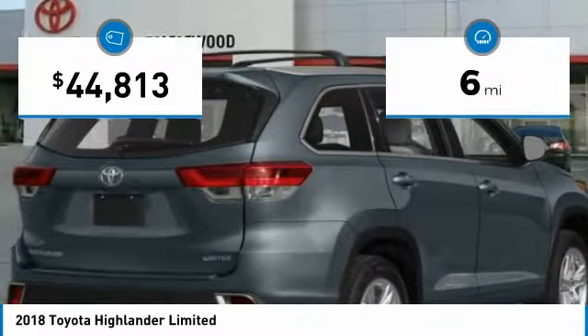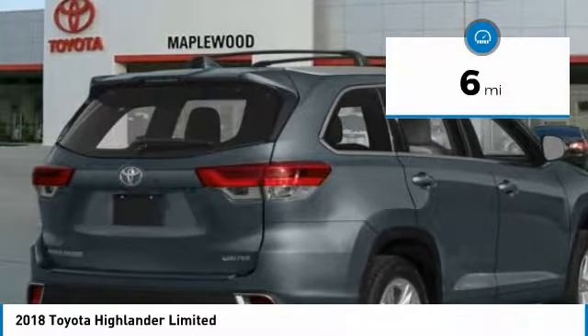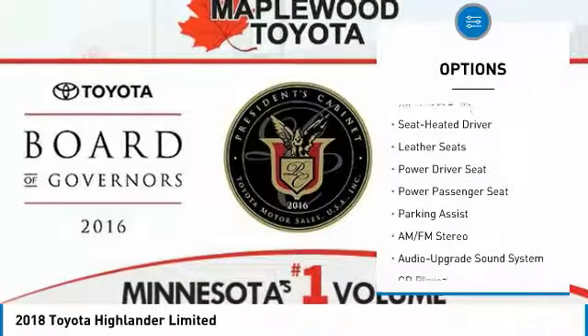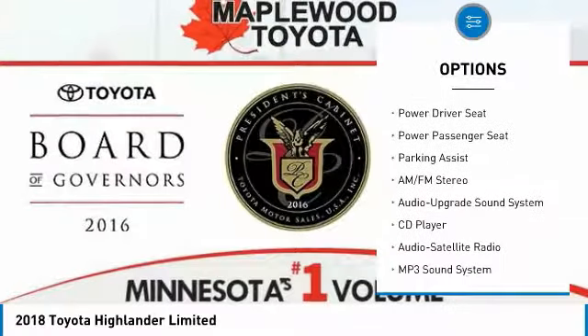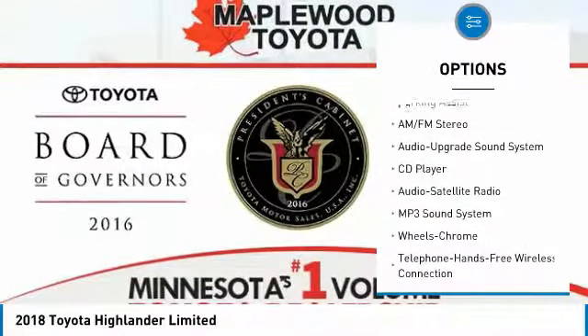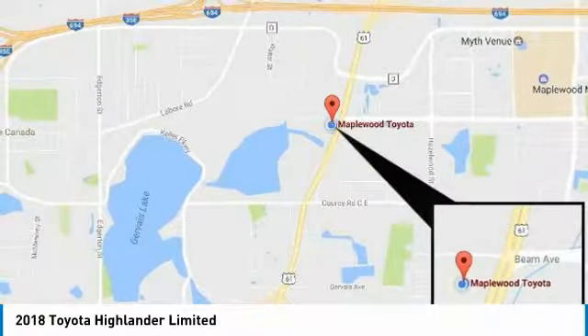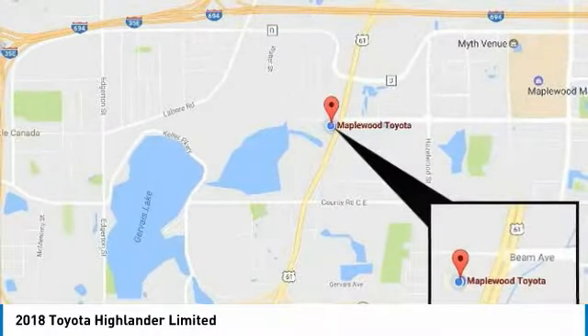This vehicle has less than 100 miles. Here are some of this vehicle's great options: quad seating, power passenger seat, anti-lock braking system, navigation system, all-wheel drive, traction control, moonroof, Bluetooth wireless data link for hands-free phone, air conditioning, and HomeLink garage door opener.